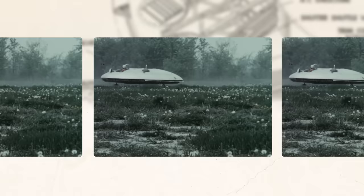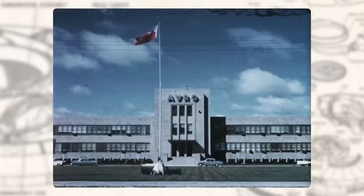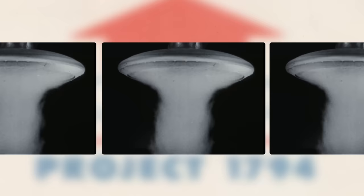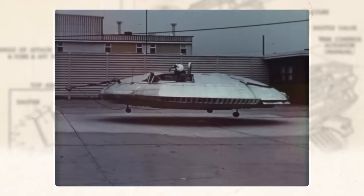An extensive program of research and development in the field of disk flight, which was started in 1952, is being conducted by Avro Aircraft Ltd. at Malton, Ontario. Early studies on behalf of the United States Air Force proved the feasibility of a circular planform vertical takeoff aircraft utilizing a system of peripheral jets for propulsion, stabilization and control.